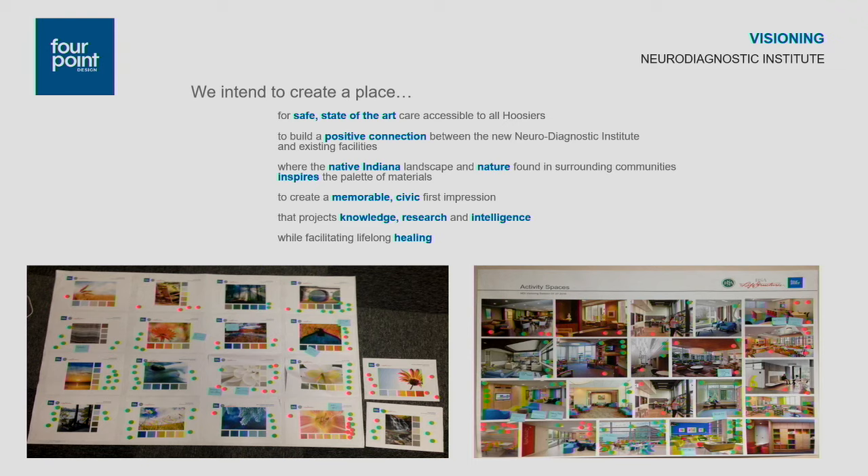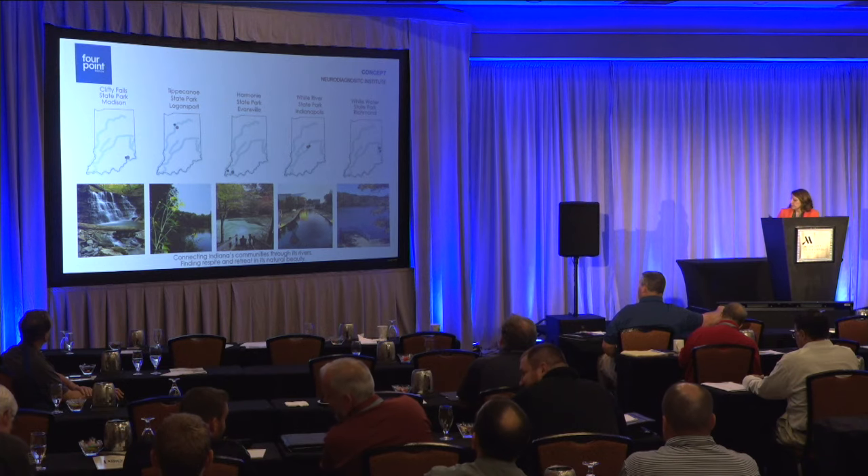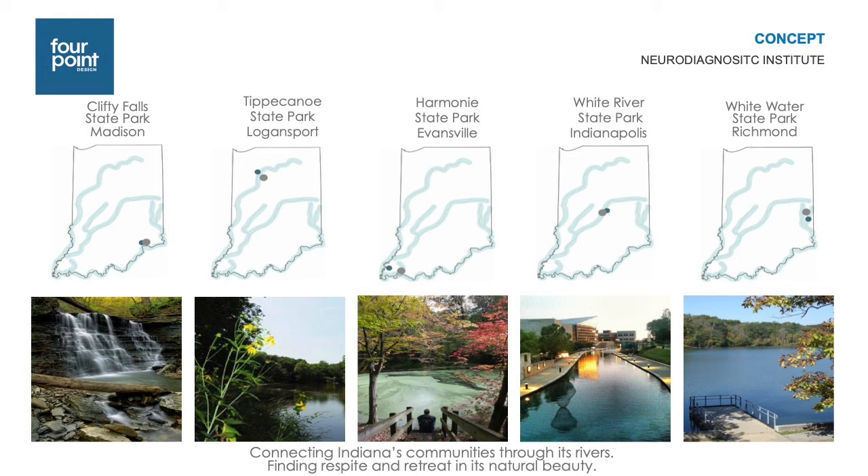After our visioning, we developed a design concept. We found that all of the state's existing facilities were located near a river and also near a state park. There was a desire from leadership to recognize the whole network of state facilities — the hospitals located in Madison, Logansport, Evansville, and Richmond — as well as the NDI itself. So we came up with the concept statement: connecting Indiana's communities and finding respite and retreat in its natural beauty.